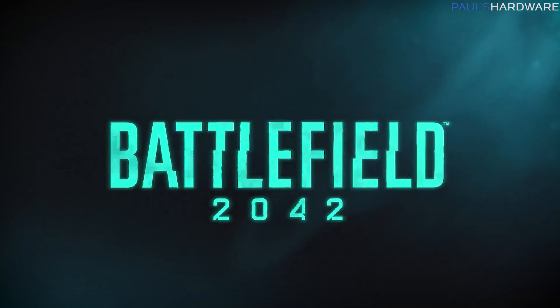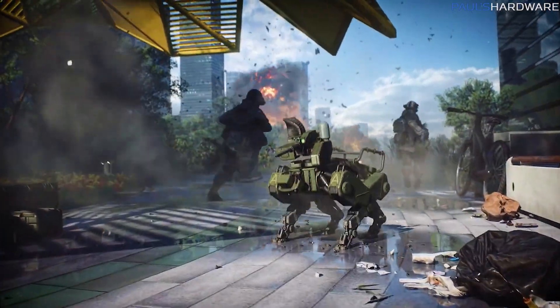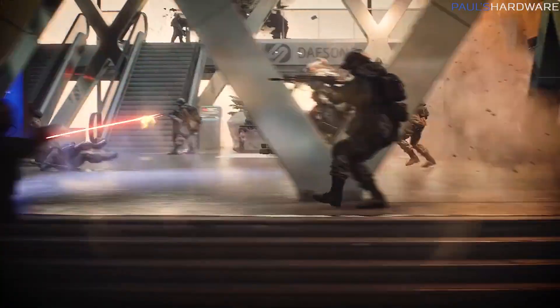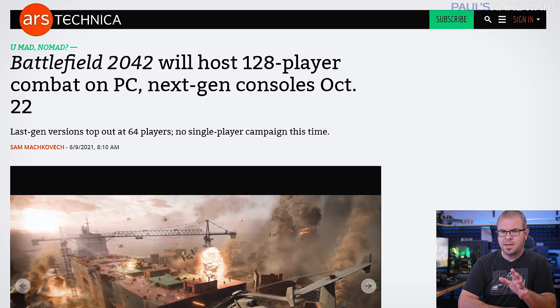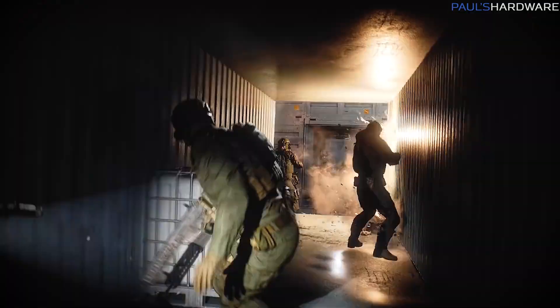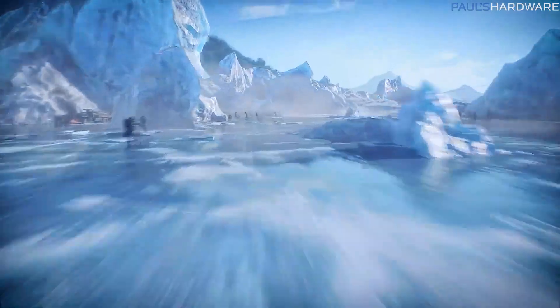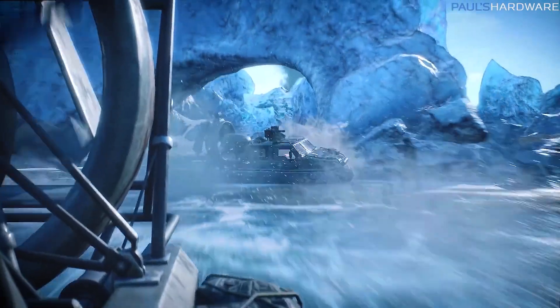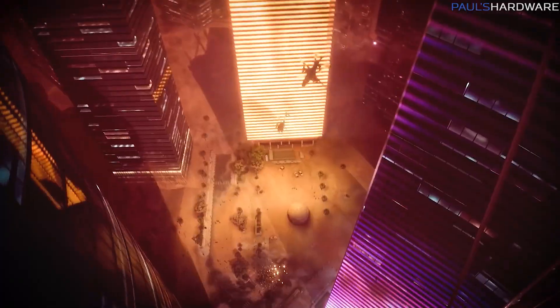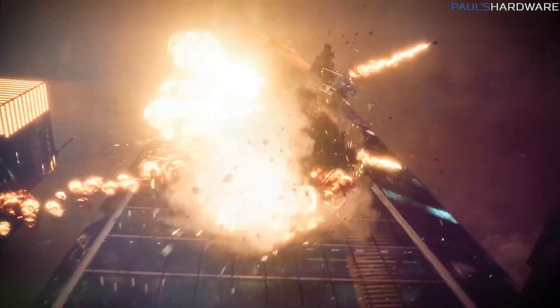EA and Dice dropped the official trailer for Battlefield 2042, the next installment of the long-running franchise that is set in a near-future world that's been ravaged by climate-driven disasters. Key points are that the game can now support 128-player combat on PCs and next-gen consoles, and will have no campaign but three main multiplayer combat modes that can also be played in single-player mode versus AI, and they've specifically ruled out Battle Royale mode for now. The trailer is pretty intense, as expected,